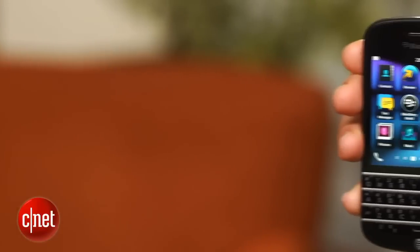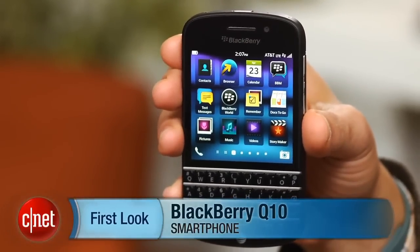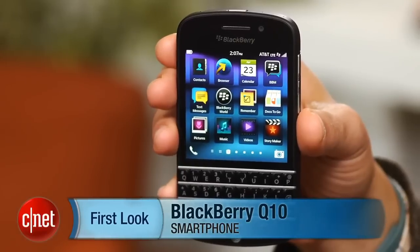I'm Brian Bennett for CNET.com, and this has been a first look at the BlackBerry Q10. Does it have what you're looking for on a smartphone? Be sure to check back soon for a full review.